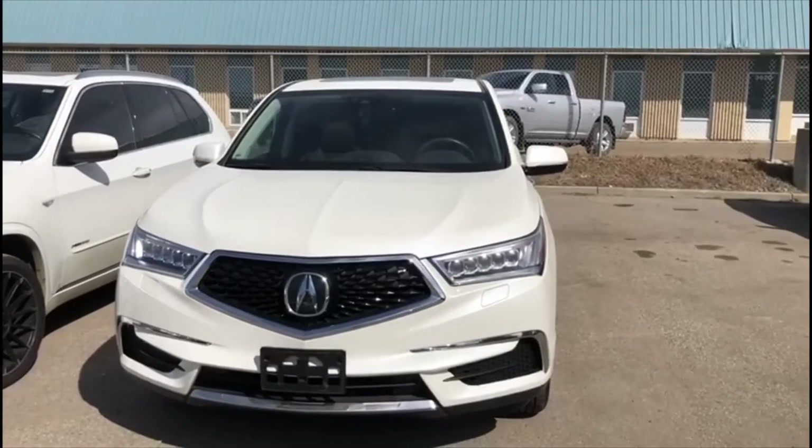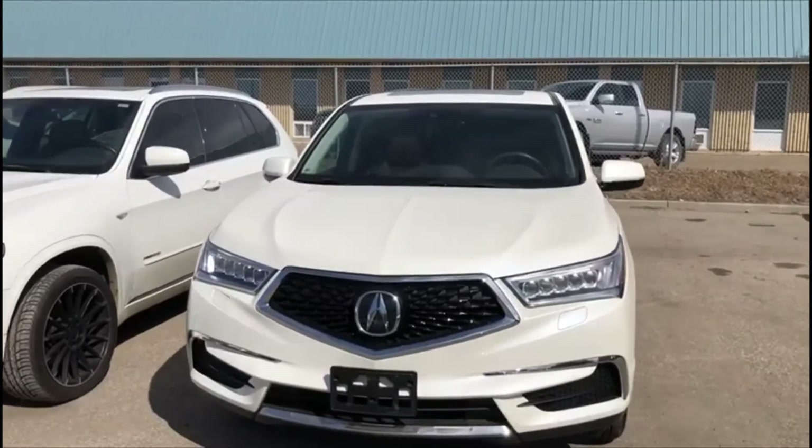Hey Sadru, it's Justin over at Southview Acura. I'm just going to get you a quick video on this 2018 MDX here for you.